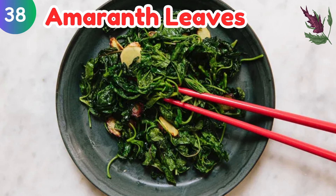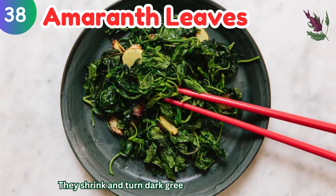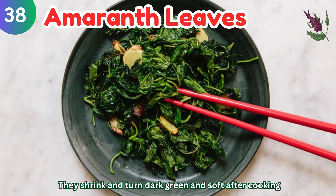Amaranth leaves: they shrink and turn dark green and soft after cooking.